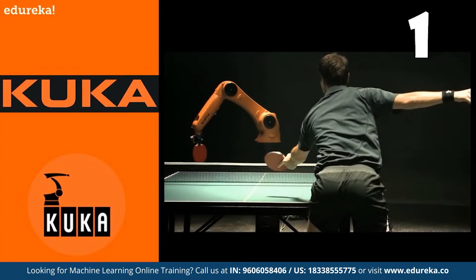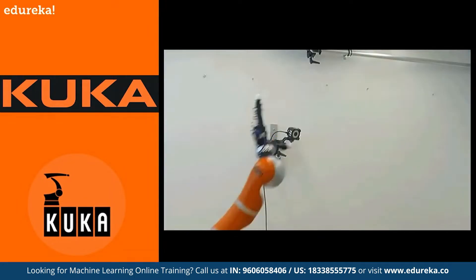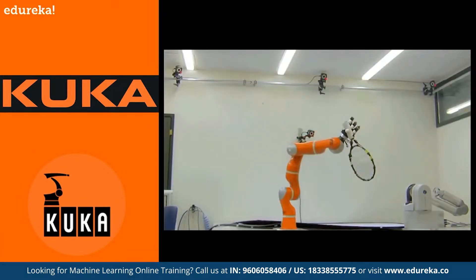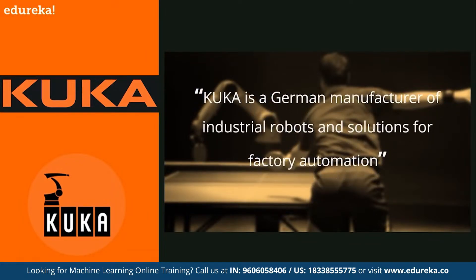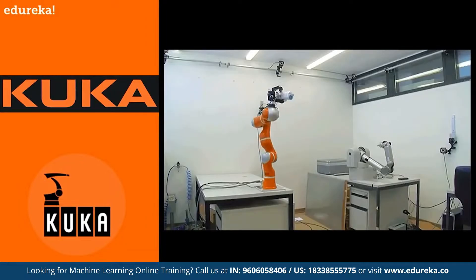At number 1, we have Kuka. Kuka offers a comprehensive range of industrial robots which use machine learning for increased safety in human-robot collaboration. Kuka researches the causes of problems in sensitive robot applications using data analytics and machine learning methods. Their robot lineup includes HRC-capable lightweight robots for direct human-robot collaboration, heat and dirt resistant robots for extreme conditions, and industrial robots with cleaning variants for strict hygiene requirements. These robots are designed using machine learning and can even learn to play table tennis or catch objects thrown at them.